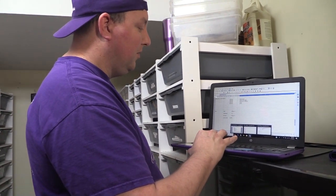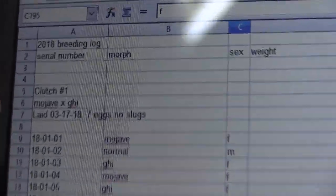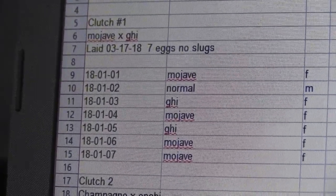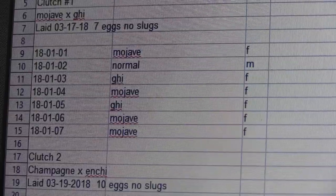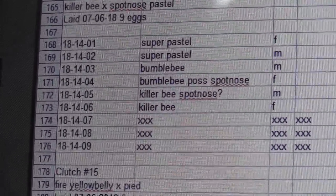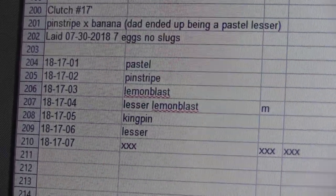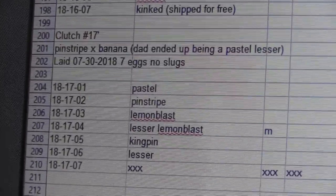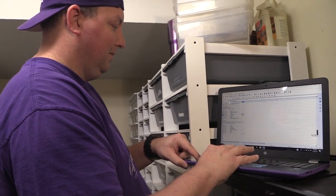So then we always learn and try to improve on our craft. In 2018 you'll see a lot of the same thing — clutch number, date around March 17th 2018, Mojave normal GHI, same type of thing. But one thing we did do is we had that one surprise clutch — we had to figure out who the dad was. It turned out it was a pinstripe to banana and the dad ended up being a pastel lesser. So we learned we had to start logging pairings. If a pairing didn't take, we'd still log it so we'd know for retained sperm down the road.